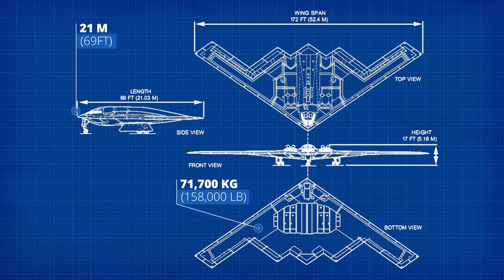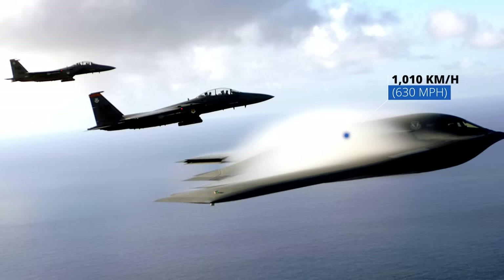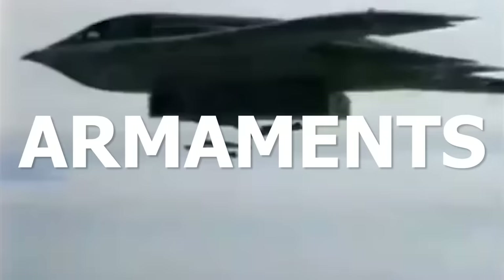The B-2 is 21 meters in length and has an empty takeoff weight of 71,700 kilograms, which is almost exactly the same weight as the Space Shuttle Endeavour. It's not a particularly fast aircraft — there are no afterburners in the engines — and it has a top speed of just 1,010 kilometers an hour, making it roughly seven times slower than the US X-15 fighter jet.